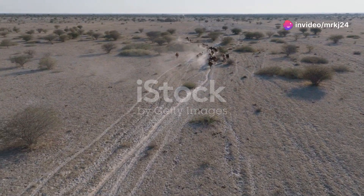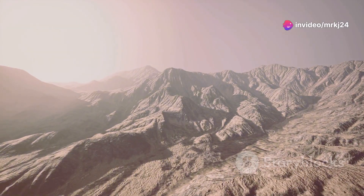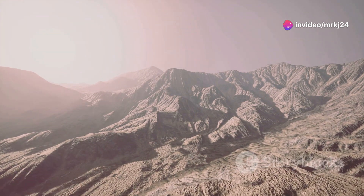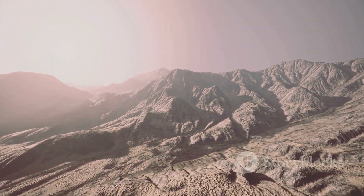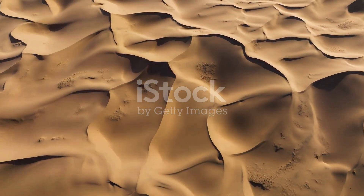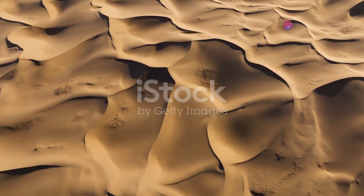Hello fellow wildlife enthusiasts. Today's journey takes us to an unexpected gem in the world of wildlife, the desert landscapes of Afghanistan. A place most associate with arid, barren expanses, but there is so much more to uncover here.